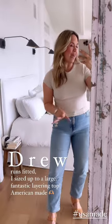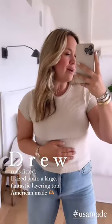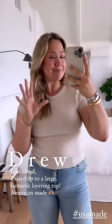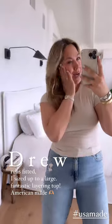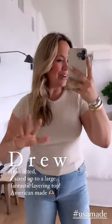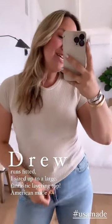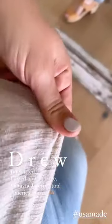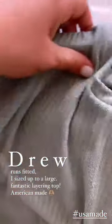Next up is the Drew tee. Drew is such a loved essential tee. We're all about basics — having pieces that mix and match and are so easy to pair into your closet. We don't want you to open it and think about how to put it all together; it needs to be open and instantly know all these pieces mix and match so well. I sized up to a large because it's more fitted. The fabric is amazing — this is our Evelyn fabric. It is delish, so soft and so easy.